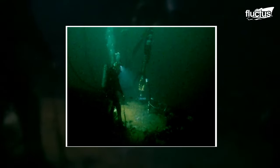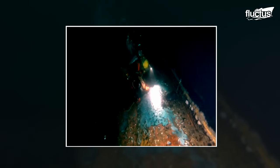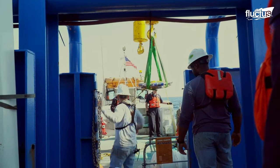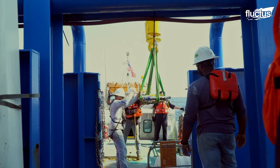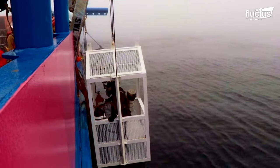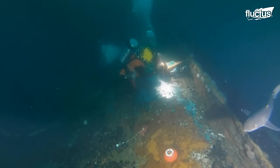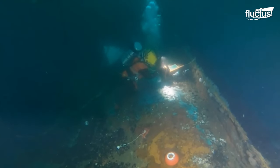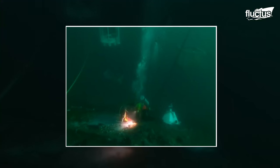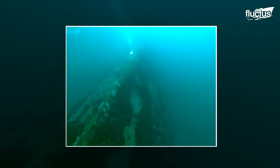Divers at 180 feet work to seal oil valves on the Coimbra shipwreck. At the start of May 11th in 2019, a joint US Coast Guard and New York Department of Environmental Conservation command expertly extracted 106,101 gallons of stranded oil. US Coast Guard divers have the capability to prevent emerging environmental catastrophes just like these.